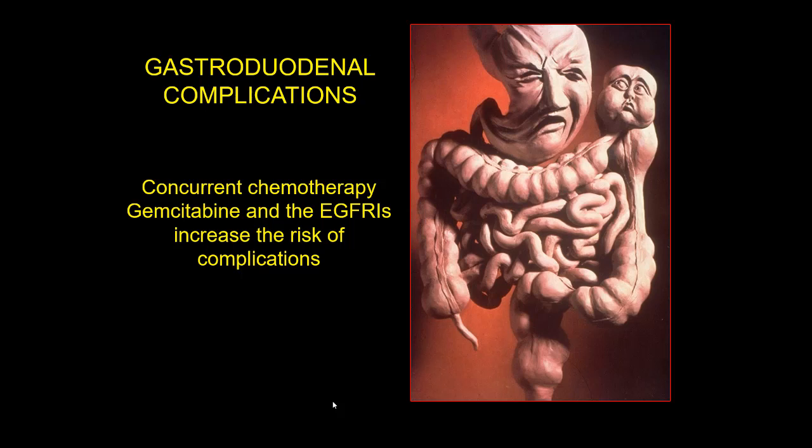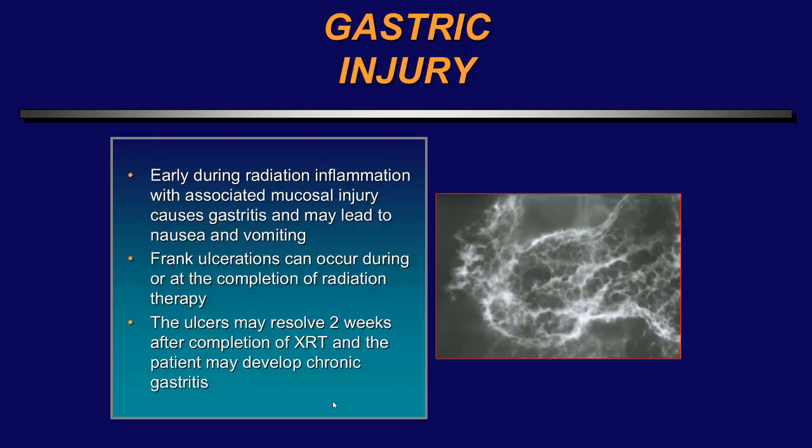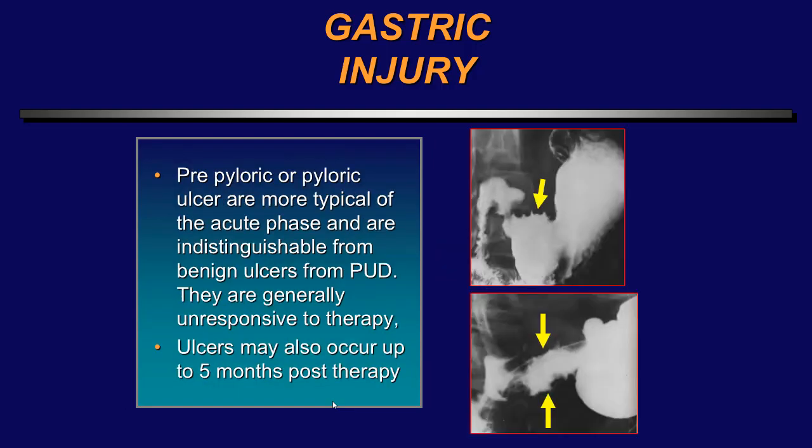Gastroduodenal complications usually occur in patients who are also receiving chemotherapy such as gemcitabine or EGFR inhibitors, which increases the risk. Most cases of gastritis occur with doses between 45 and 60 gray over a five-week period. Early during radiation, inflammation is associated with mucosal injury; this gastritis can lead to nausea and vomiting. Frank ulcerations can occur during radiation therapy and may resolve two weeks after completion. In acute gastritis, ulceration can manifest as mural thickening of the stomach and gastric erosions and ulcerations. Typically, one sees pre-pyloric or pyloric ulcers in the acute phase, and they can be indistinguishable from peptic ulcer disease, often unresponsive to conventional therapy.